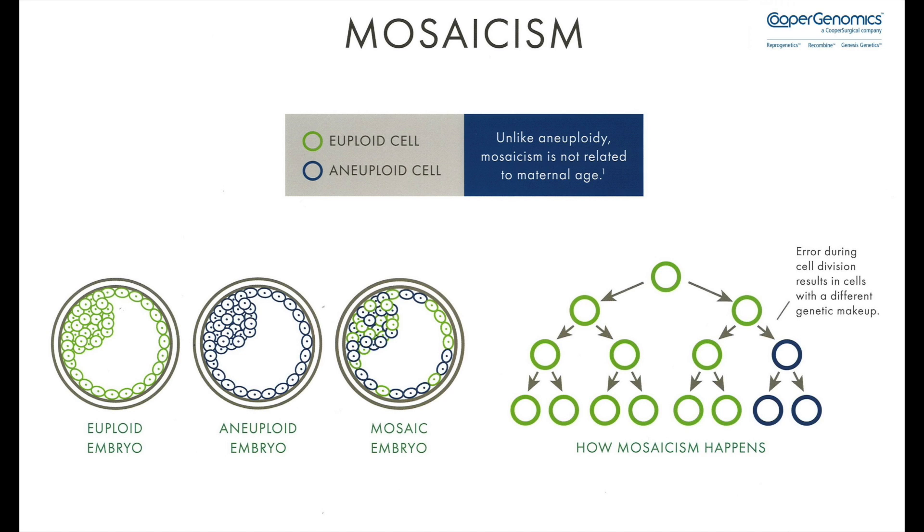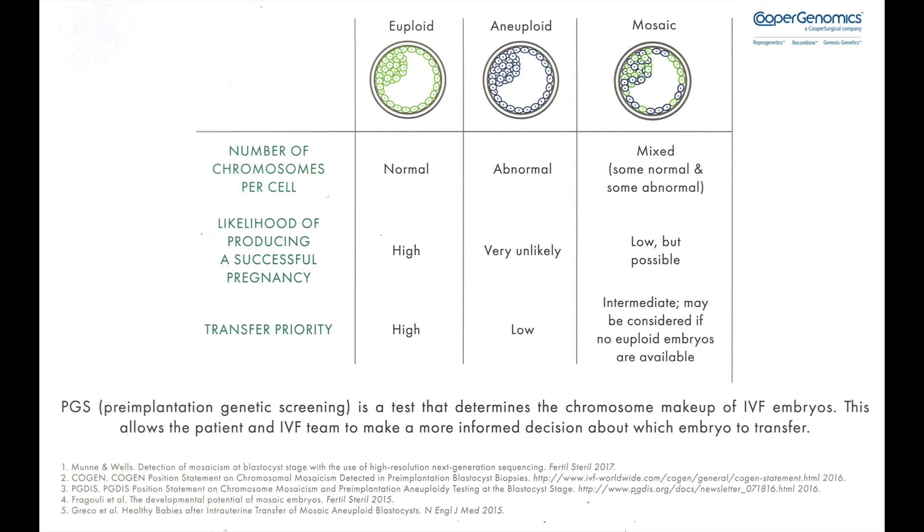However, should there be even one cell within the biopsy that is different to the rest, the genetic test is sensitive enough to detect this single cell. If less than half of the biopsy is abnormal, the embryo will be reported as low-level mosaic. At Medfem, any abnormal embryos or embryos with a high level of mosaicism are discarded. Normal embryos are kept for future transfers. Embryos with a low level of mosaicism can be kept depending on the abnormalities found and which chromosomes are involved.